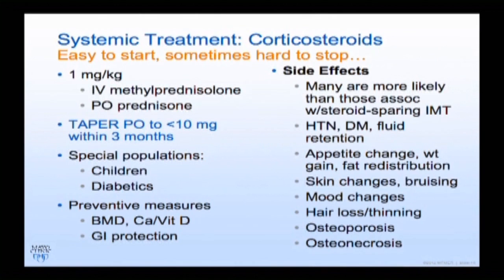Moving on to systemic steroids — either IV or oral — it's important to try to get down to a lower dose, less than 10 milligrams, within three months of starting treatment. If you can't, that's the time to add other systemic treatment. Children are a special consideration; I always manage them in conjunction with a pediatric specialist or rheumatologist, since long-term implications are unknown. I always place patients on calcium supplements with vitamin D when I start steroids, and watch for bone mineral density issues and GI protection.